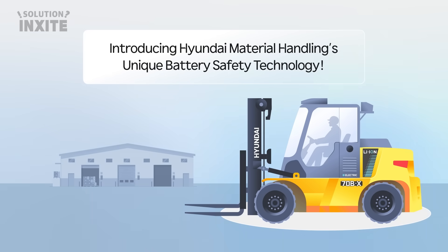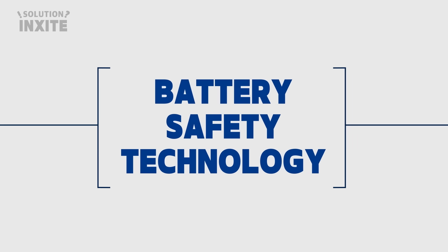Introducing Hyundai Material Handling's unique battery safety technology. Shall we take a look at the battery safety technology?